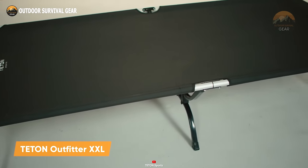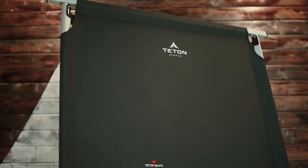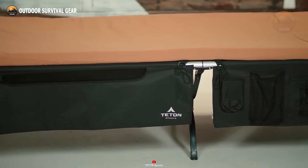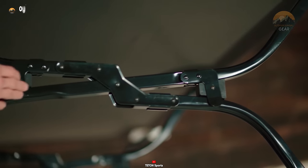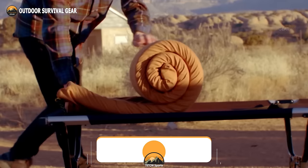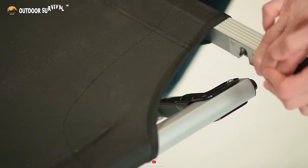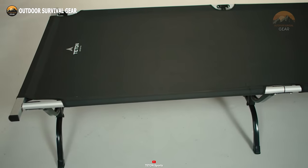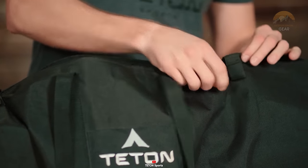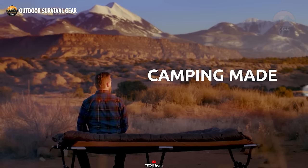Introducing the Teton Sports Outfitter Double XL Camp Cot, where camping comfort rivals that of your home bed. Crafted from durable 600D Oxford canvas, this cot can support an impressive weight of up to 272 kilograms. The reinforced steel S-leg assembly adds stability and strength. Offering more space than a twin bed, it ensures a worry-free night's sleep even on uneven surfaces. Setting it up is a breeze thanks to its user-friendly design and built-in lever. Weighing a mere 26 pounds, it's effortlessly portable, ensuring a delightful night's sleep wherever your adventures take you.